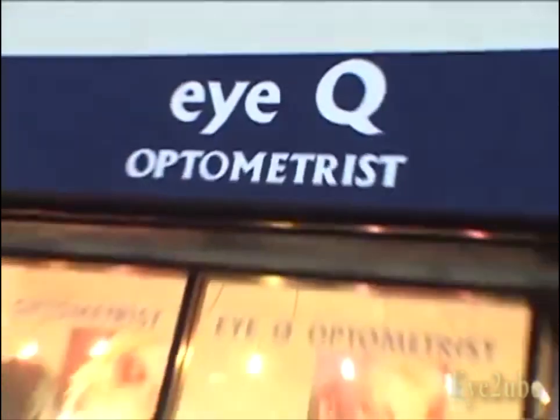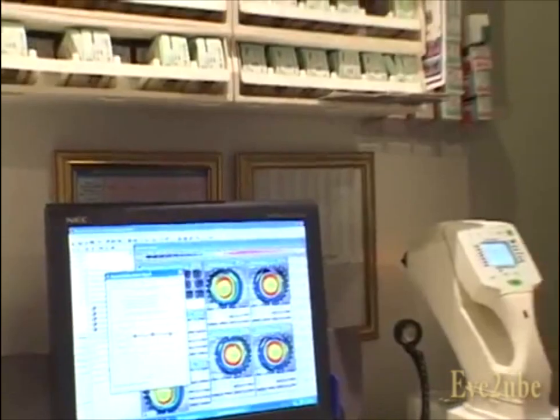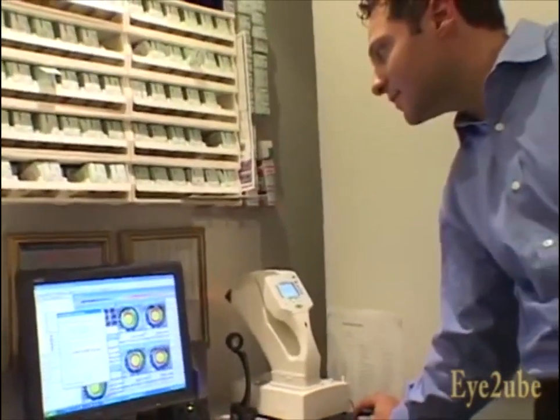Dr. Abraham Zlatan of Manhattan's IQ Optometrist, one of the city's first to administer CRT, says patients see results in only a matter of days. It usually takes a good 10 to 14 days for the full effect of corneal refractive therapy; however, most patients can see very well within one or two days of treatment.